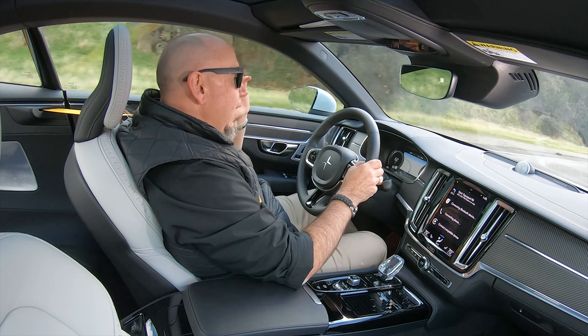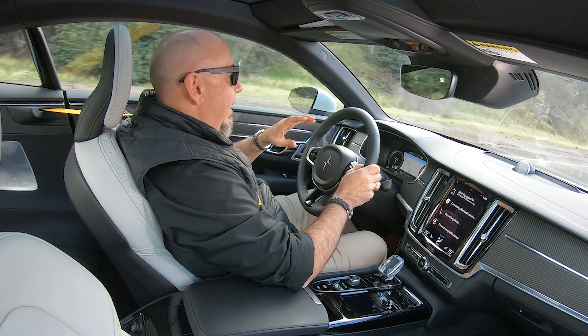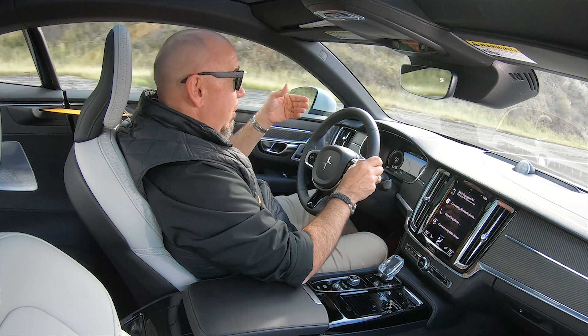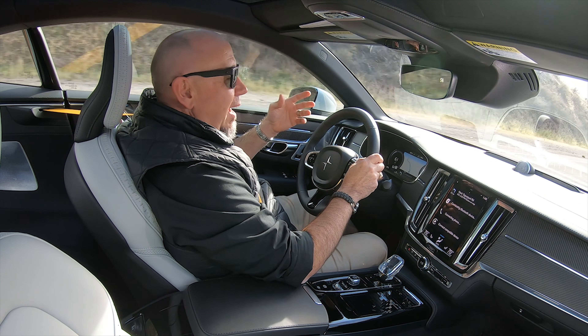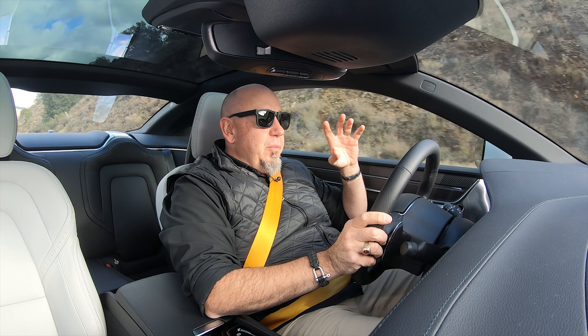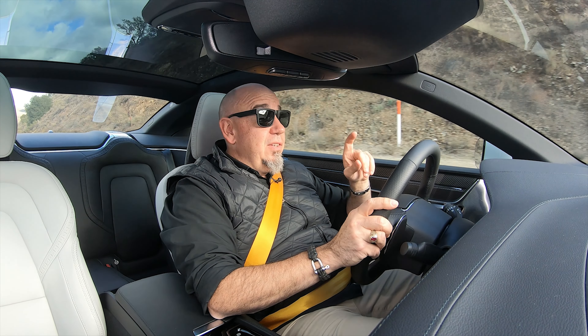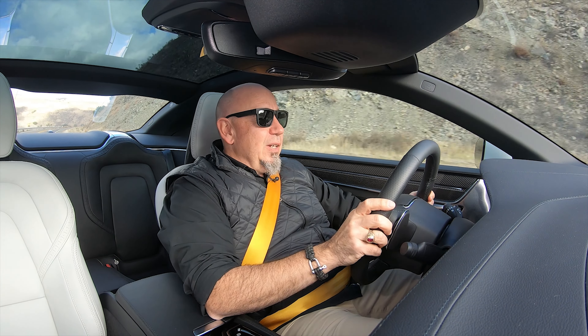We could talk about design at length. I mean, this thing is a stunner, and as we experienced on that previous drive of the Polestar 1, we got stopped so often — it was like driving a bright pink Lamborghini. However, if you're unfamiliar with what's going on here, especially in terms of the driveline, let's look at the technical details in a little more depth.